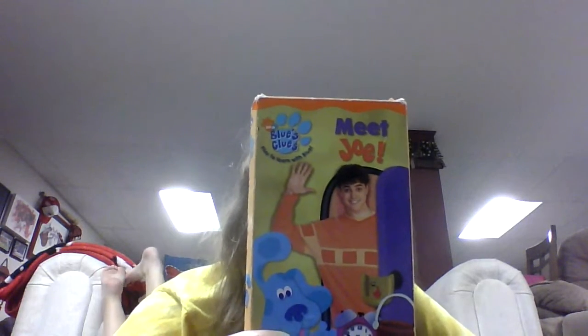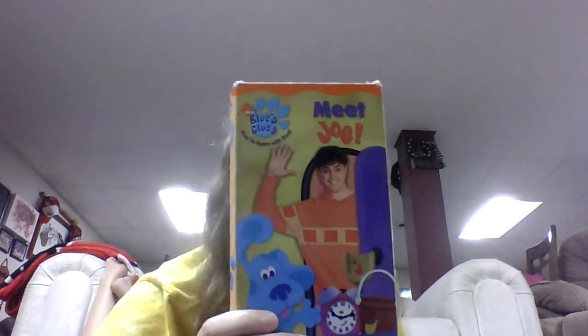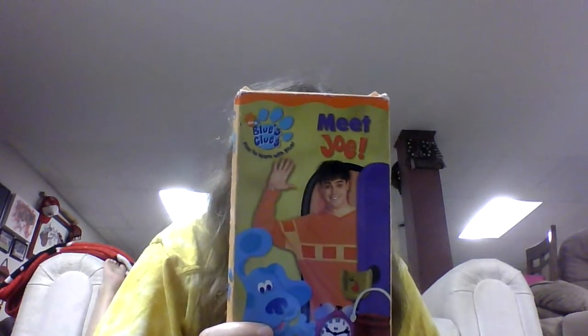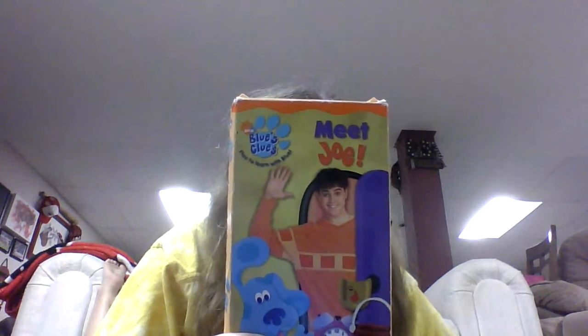Then Steve went to get his handy-dandy notebook from side table drawer. Her show and tell was the feather, which was very soft, and she keeps it in her drawer. And so the game Blue's Clues has begun. Steve and the viewer went to see if Joe was here yet. He wasn't. Then Steve asked the viewer if they know what Joe looks like. He showed them a picture.